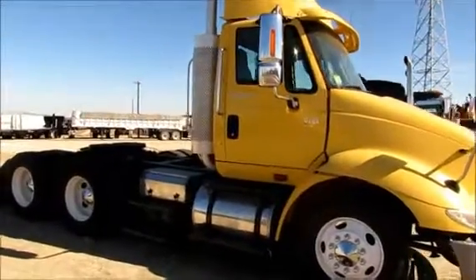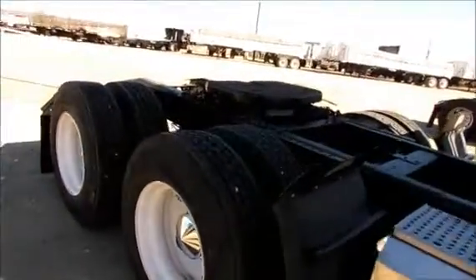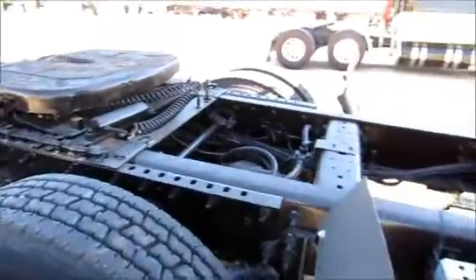They're going to be knee deep in rubber. They've got an air slide fifth wheel and a 10-speed transmission. All you container haulers, end dumpers, belly dumpers — you're going to have a real good truck here.